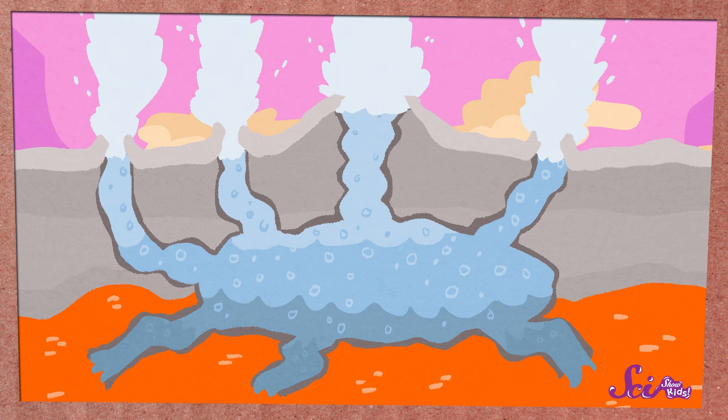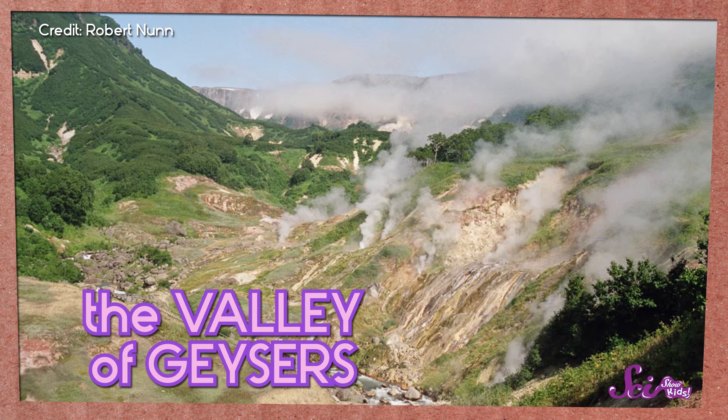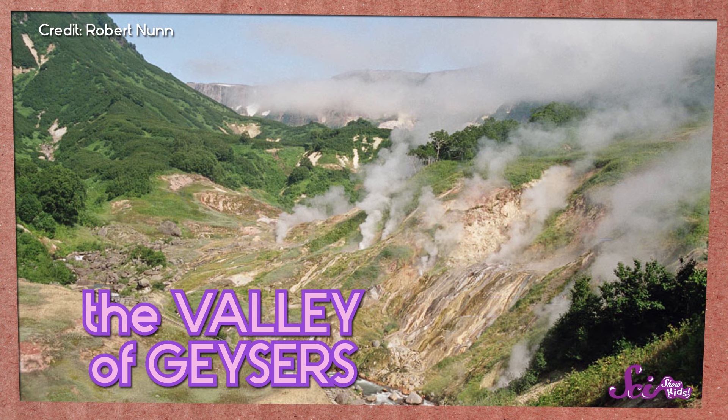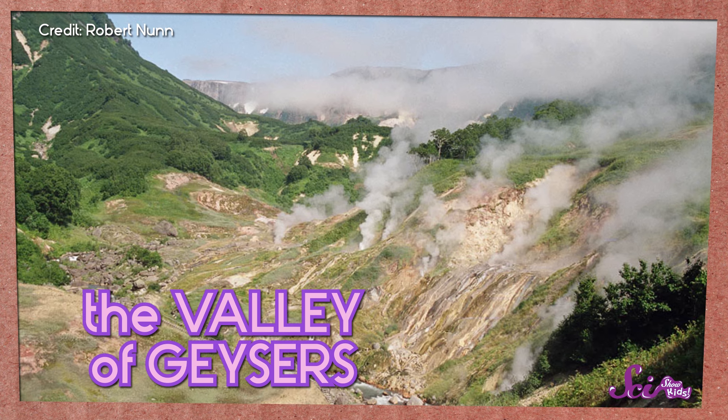So boiling water from a reservoir can erupt from lots of different geysers in one area — like in the Valley of Geysers in Russia, which has almost a hundred geysers that have erupted over and over, creating really incredible sights.